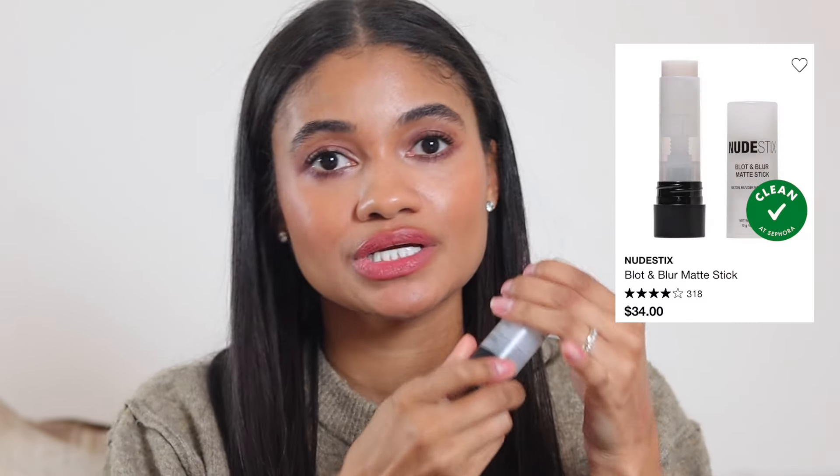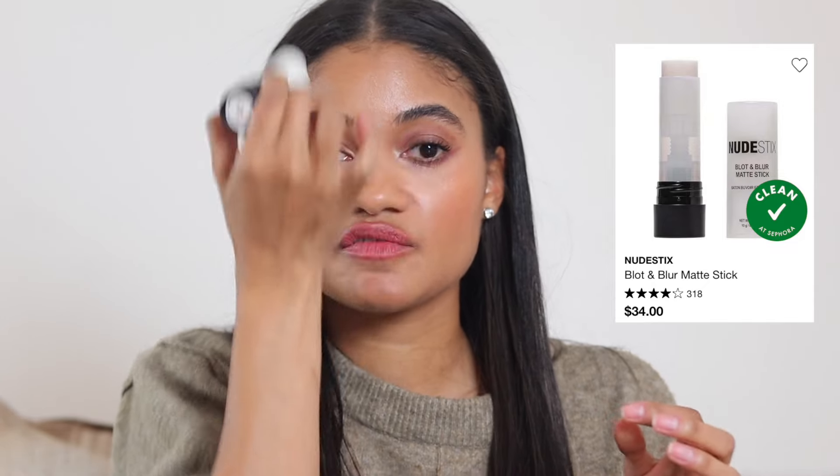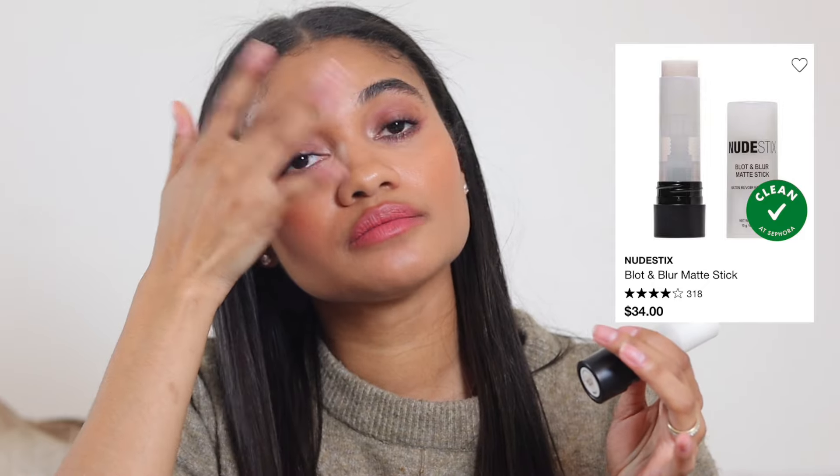Moving on to primer. I don't use it much unless I'm going to an event, but since I have an oily T-zone, when I know I'll be sweating or it's a long day — a wedding or something — the Nude Sticks Blot and Blur is everything to me. It's a stick; you just tap it in the areas where you need oil control, and it keeps me so much less oily throughout the day.